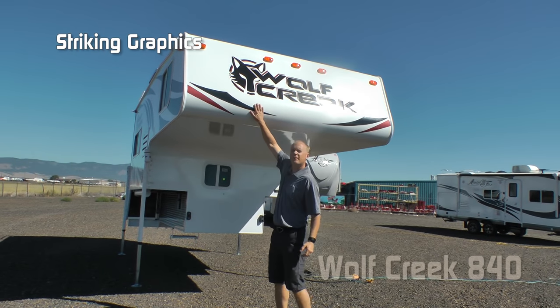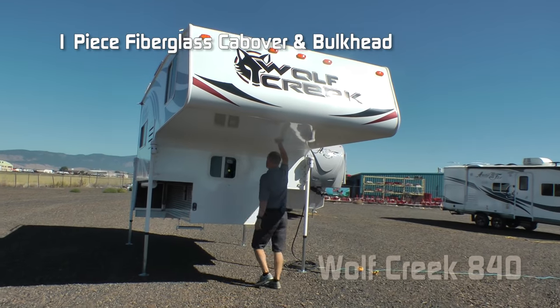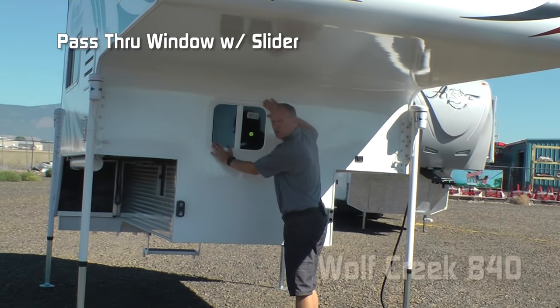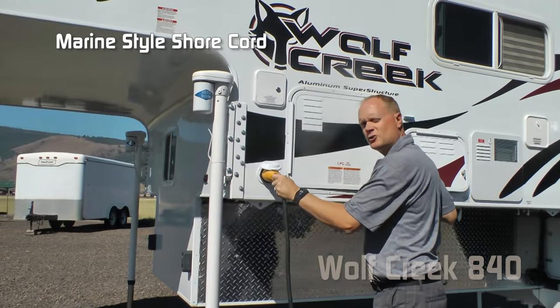The first thing you're going to notice is the iconic wolf head on these dynamic graphics. One-piece fiberglass on the cab over to the bulkhead — no seams, less chance for leaks. Also featured is a pass-through window with a slider, standard diamond plate D-wall armor, and a marine-style shore cord.